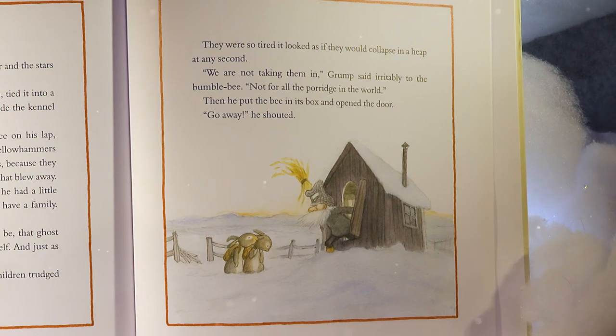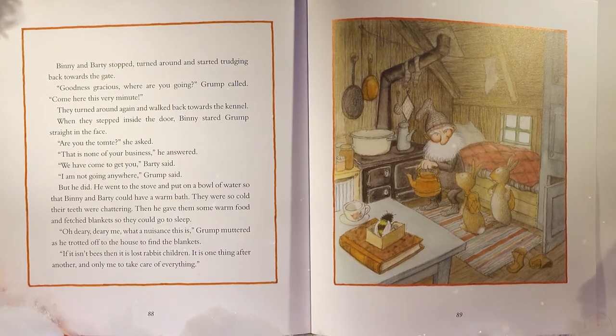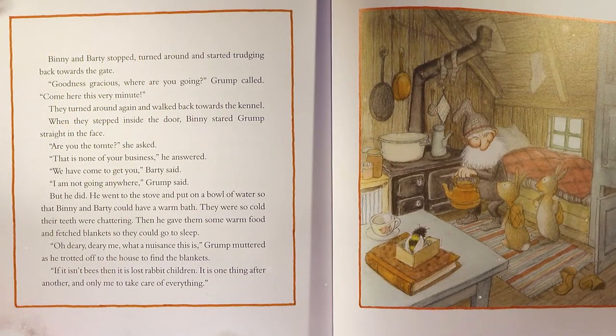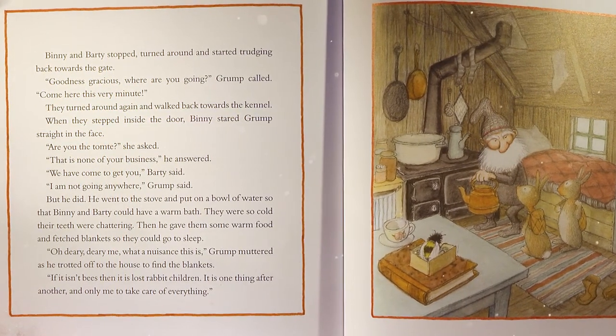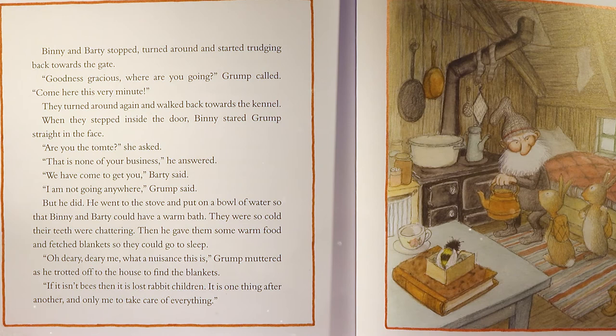And just as he was thinking this, two rabbit children trudged through the gate and up the path. They were so tired it looked as if they would collapse in a heap at any second. 'We are not taking them in,' Grump said irritably to the bumblebee. 'Not for all the porridge in the world.' Then he put the bee in its box and opened the door. 'Go away!' he shouted. Benny and Barty stopped, turned around, and started trudging back towards the gate. 'Goodness gracious, where are you going? Come here this very minute!' They turned around and walked back. When they stepped inside, Benny stared Grump straight in the face: 'Are you the Tomty?' 'That is none of your business,' he answered. 'We have come to get you,' Barty said. 'I am not going anywhere,' Grump said. But he did.